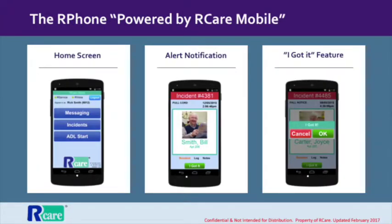But R-Care does so much more than that. The R-Phone, part of the R-Care mobile solution, is a great example. When a senior presses his or her button, caregivers receive alerts on their R-Phones. It not only tells them what room to report to, but who lives in that room, what they look like, what their common needs are, and even their interests and background.